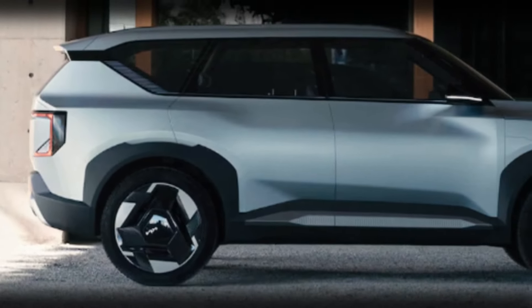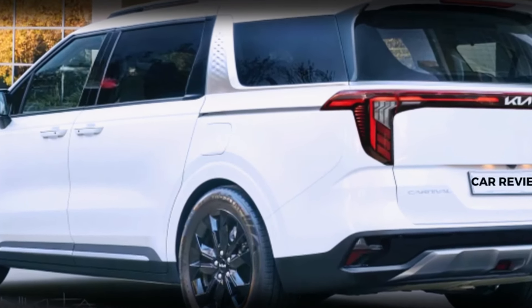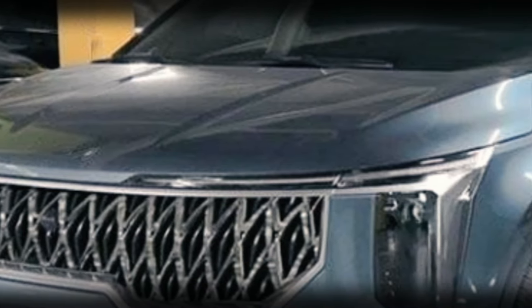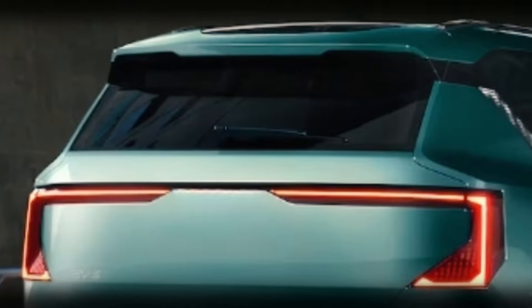However, the front and rear ends will be extensively redesigned. Up front, it will get vertically stacked LED headlights and a new grille, giving it an SUV-like appearance. At the back, the slim taillights will be replaced with boomerang-shaped units.